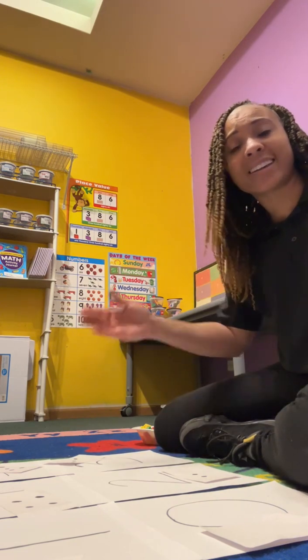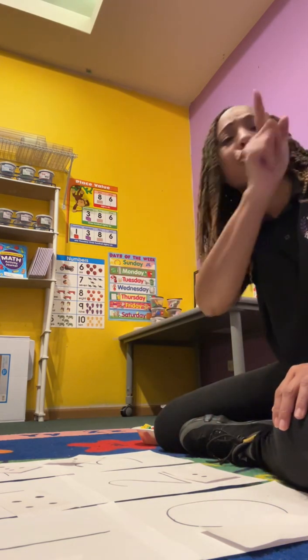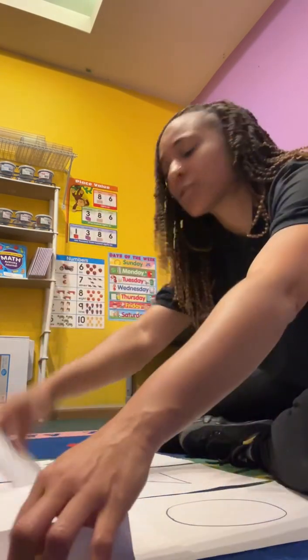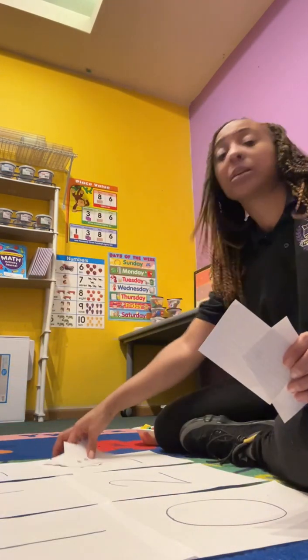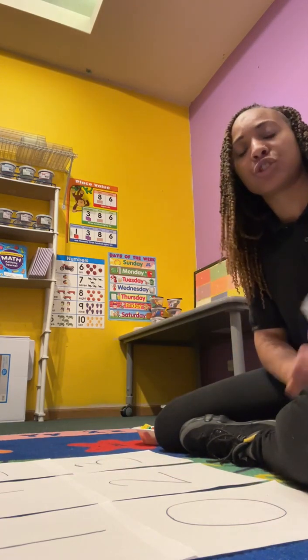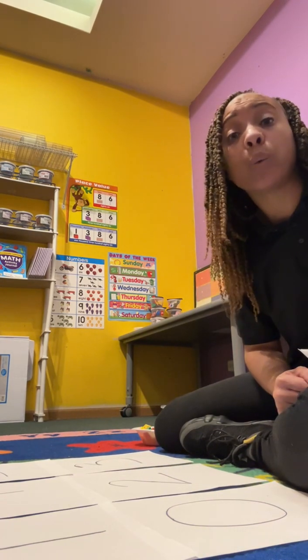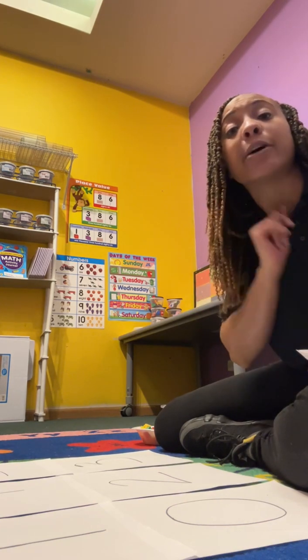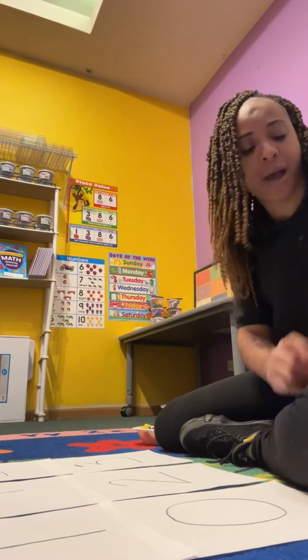You did it! Give yourself a pat on the back — you did so amazing. Now collect all of your cards that have your dots on it. And this time I'm going to play a subitizing game with you. I'm going to show you really quick, and you have to take a picture with your brain and remember what it looks like and tell me how many. Okay, let's try it.